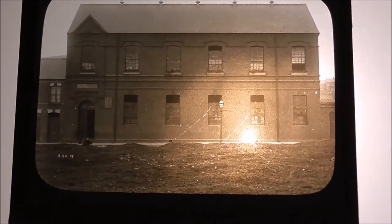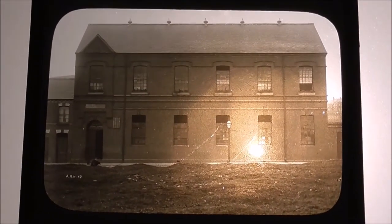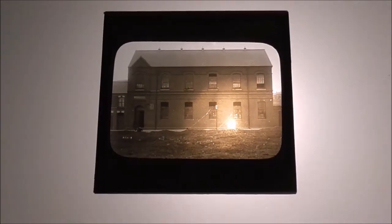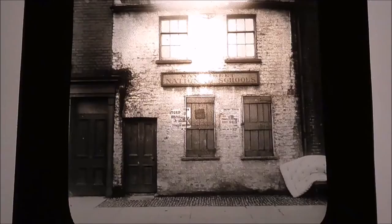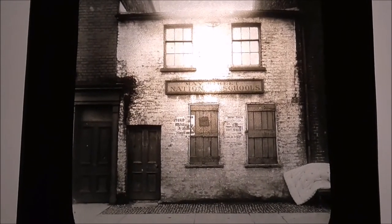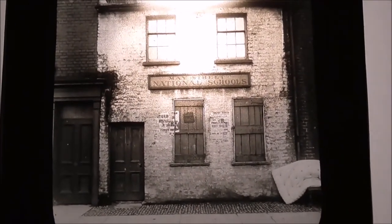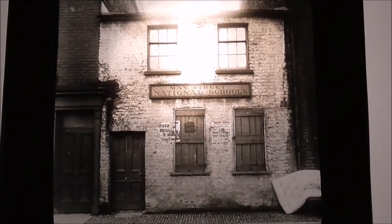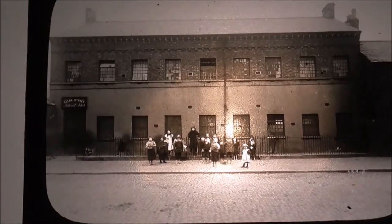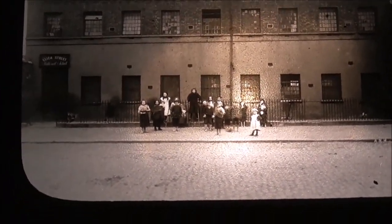This first one is May Street National School, and I presume it was sited somewhere behind the City Hall. This slide is also May Street National School — so maybe this is an adjoining building, or was this maybe a previous building? I just don't know.